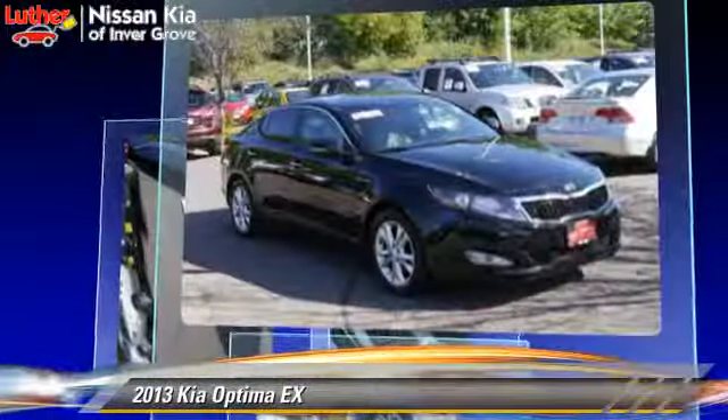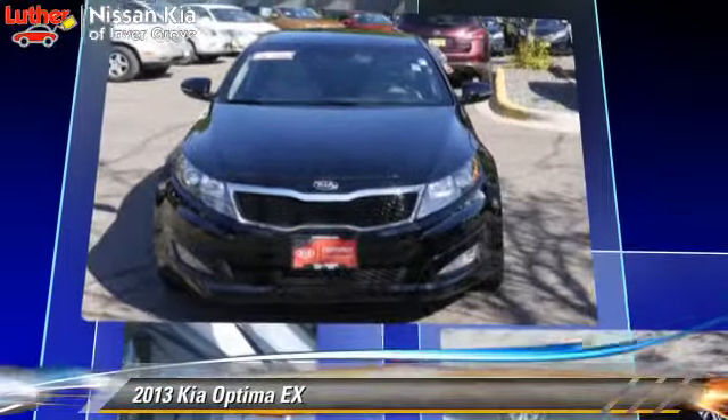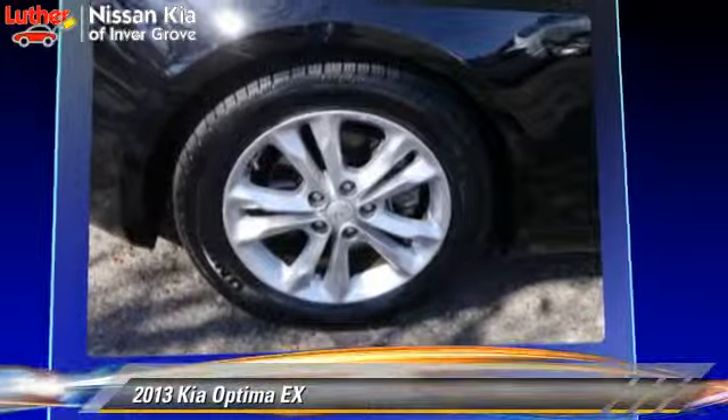This Kia features dual-power seats, a CD player, and tilt wheel. Safety features include side airbags, traction control, and ABS.